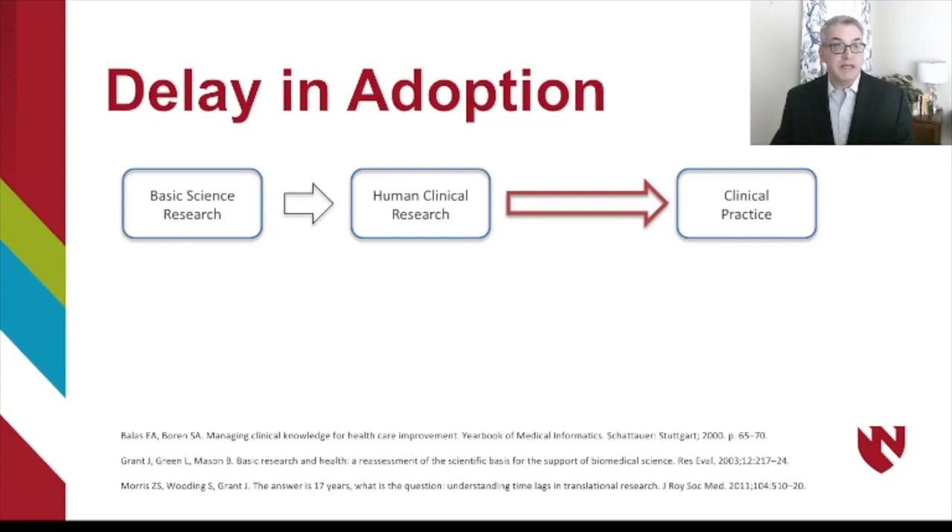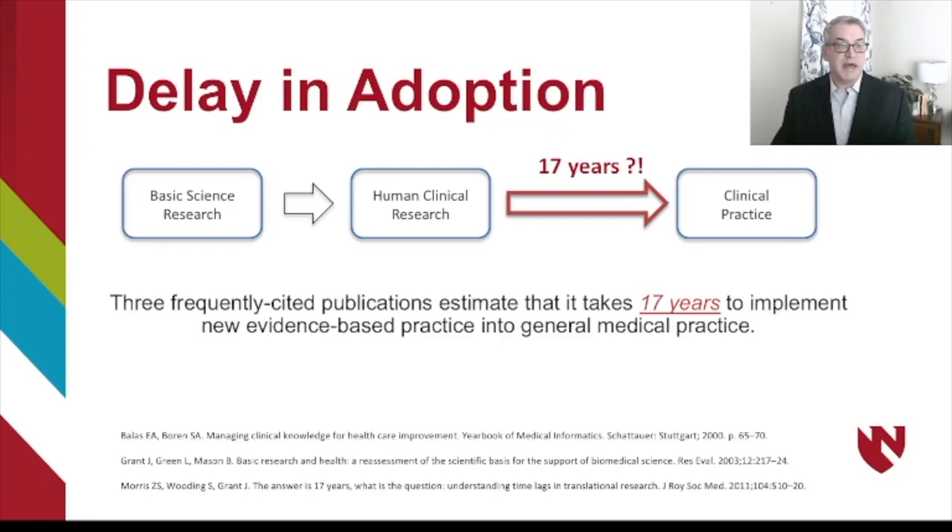There's an enormous delay in adoption, however. Going from basic science research to human clinical research and into clinical practice, some studies have estimated as big as a 17-year lag in implementing new evidence into general medical practice. That's a tremendously long period of time. New publications and new evidence can take several years to make it into academic centers, and into smaller community centers it can take a decade or even more.